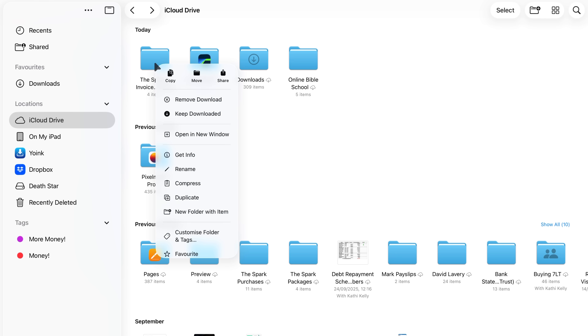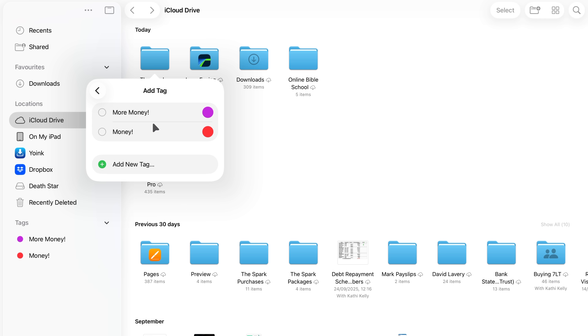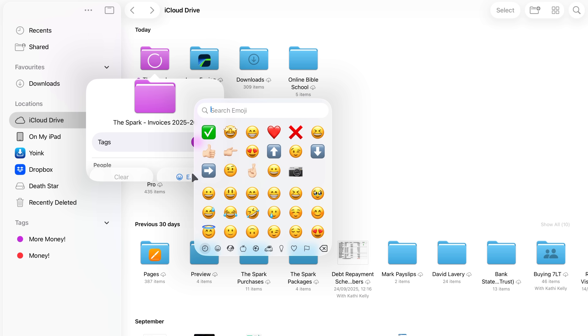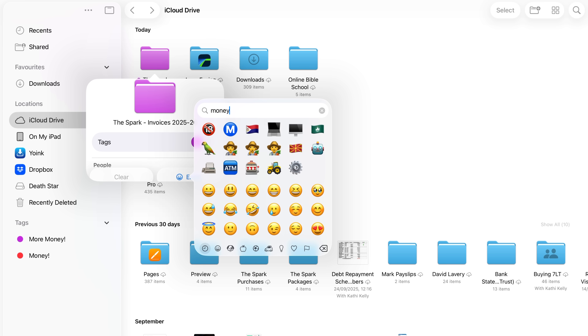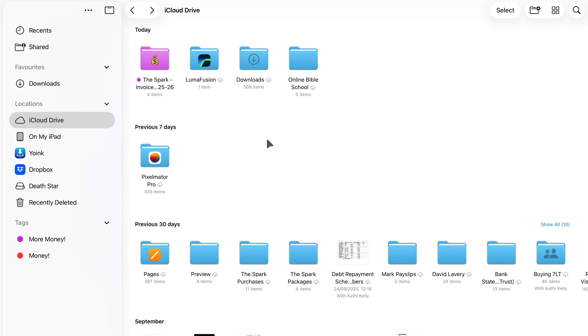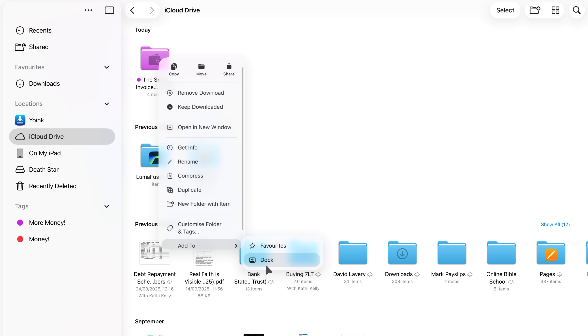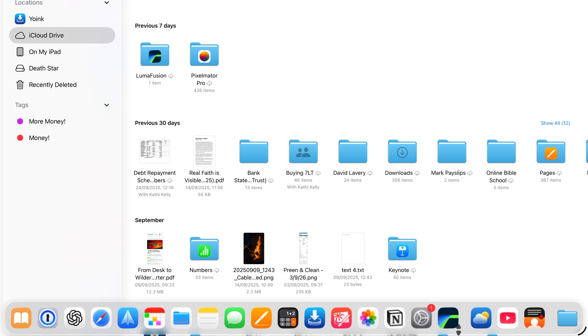Apple has also let us finally customize folders. Instead of every folder looking the same dull blue, you can color them to your heart's content or even stick an emoji on them. This sounds simple, but once you've marked your main projects in bright colors it can make a real difference when you're scanning through your folders.